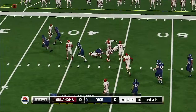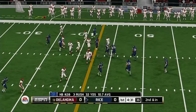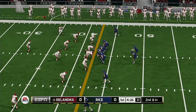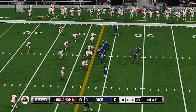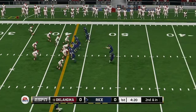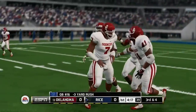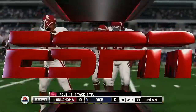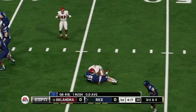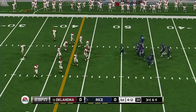He's in to the open field and is drilled at the 43. They make the stop at the 46-yard line. You can really mess with an offense's game plan if you can take away their ability to run.